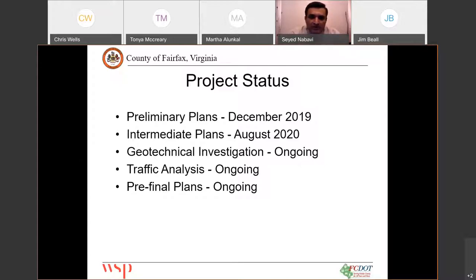We started back in March of 2019 with surveying of the project, which took about six months. After that, we started our preliminary plans and submitted them to VDOT and all other agencies in December 2019. Once we had all the comments back, we started our intermediate plans, made some adjustments based on the comments received, and submitted the intermediate plans in August of 2020.